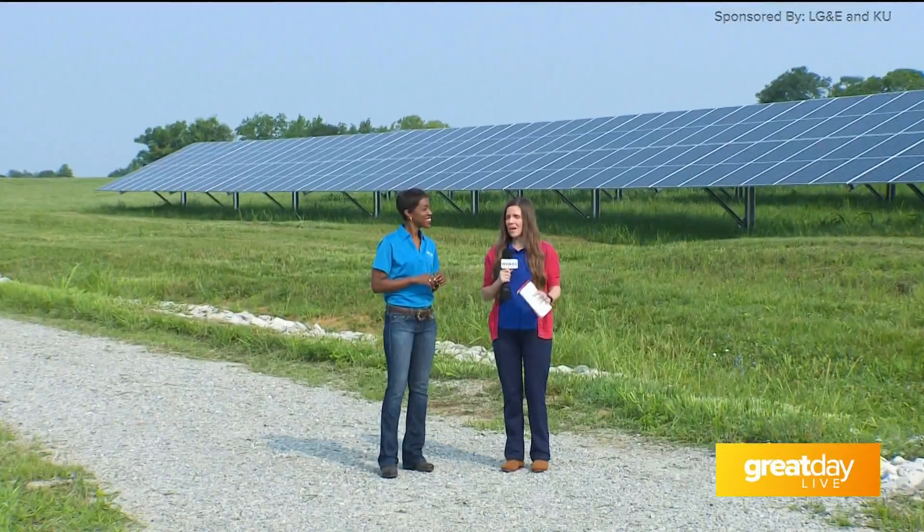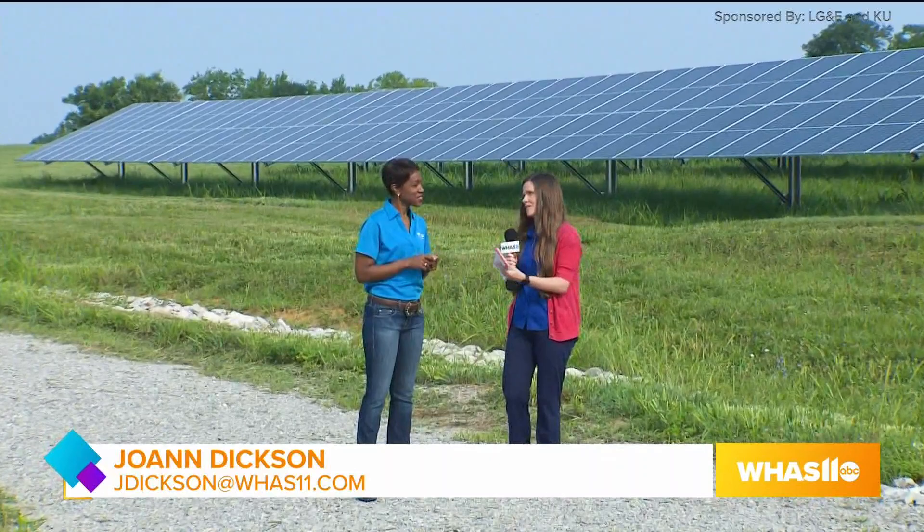I am having a fantastic time spending the day at LGE and KU Solar Share facility with Natasha Collins. Let's talk a little bit about the Solar Share program.